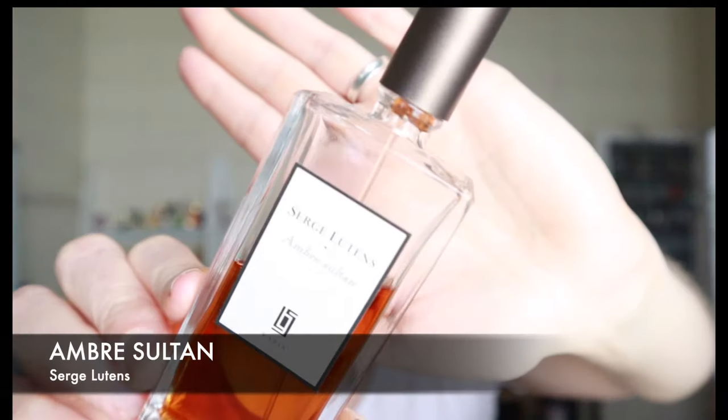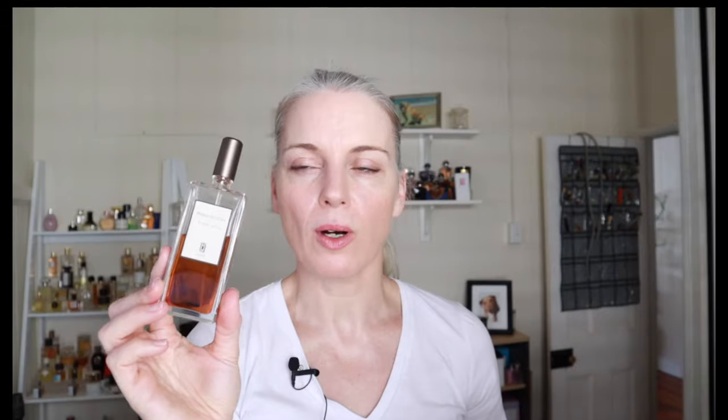I will start with Ombre Sultan. This is a really beautiful amber scent — I've spoken about this one before. It has a note of bay leaf in it and that gives it a very herbal, earthy, dusty vibe. It's quite unique, probably one of the more unique amber scents that I have. It's kind of a little bit peppery too at times. I don't think it's for everybody, but it's definitely worth trying if you like amber.